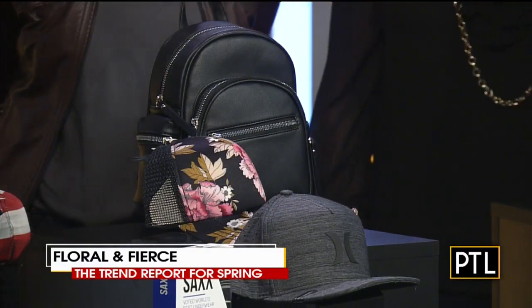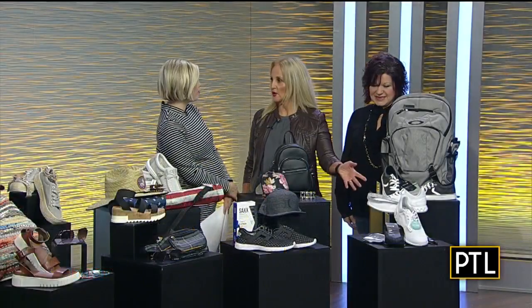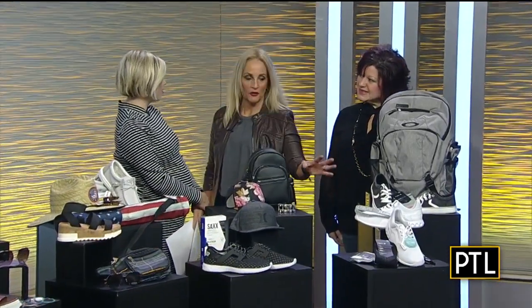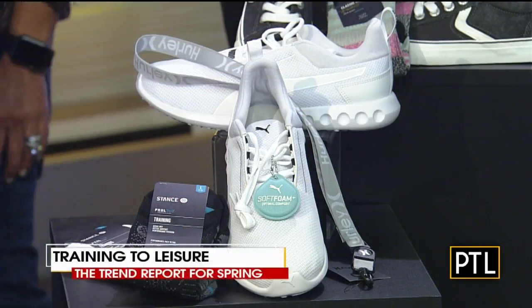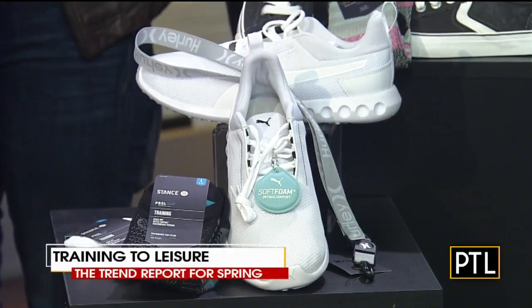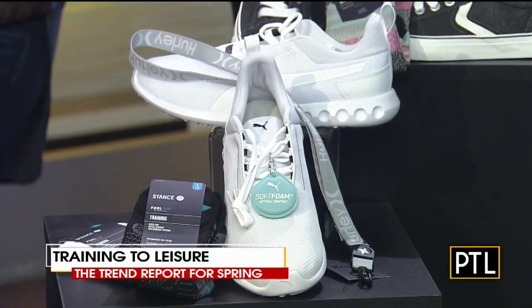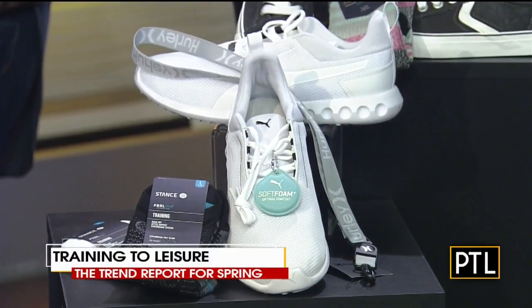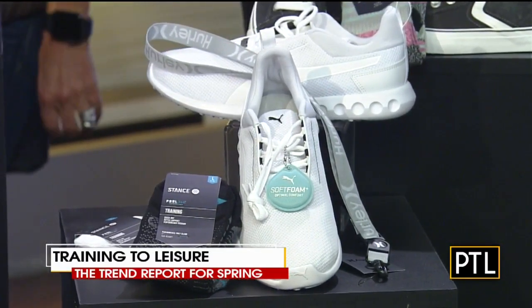On-trend white sneakers — these are Puma. They're perfect and they're going to take you from street, athleisure style to if you want to do a little more training, they're perfect for that too. And then there are the Stance Socks — the most comfortable liners that you'll ever wear. And then a Hurley lanyard, which is really nice. It's just one reference point — you can hang a water bottle on it, ID, money. It's super efficient.